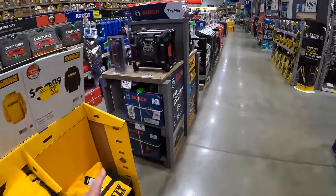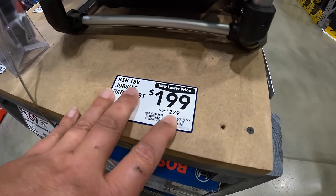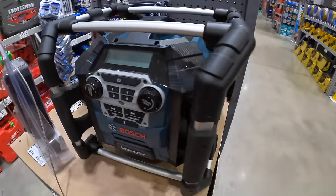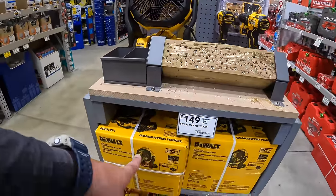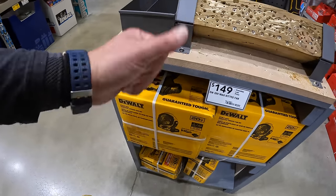Bosch does have this radio for $199, was $229. DeWalt has a Try-Me display — $149 for the fan as a kit, but they do have a sale going on further down the way.